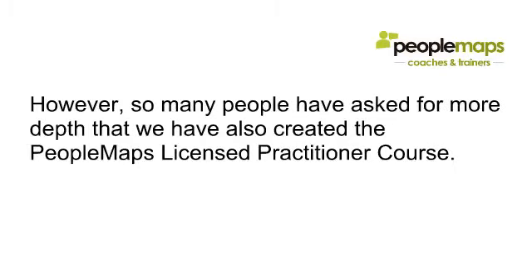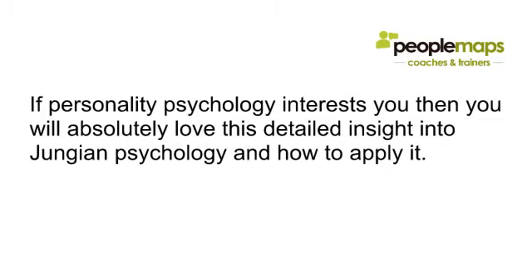So many people have asked for more depth that we have also created the PeopleMaps Licensed Practitioner course. If personality psychology interests you, you'll absolutely love the detailed insight into Jungian psychology and how to apply it.